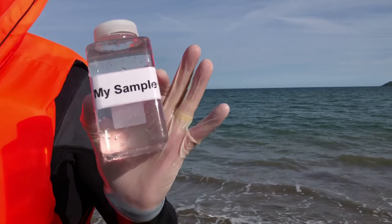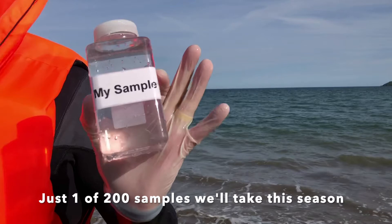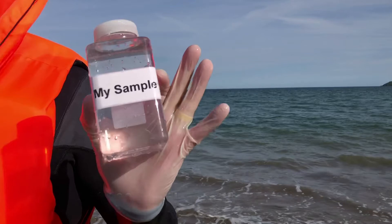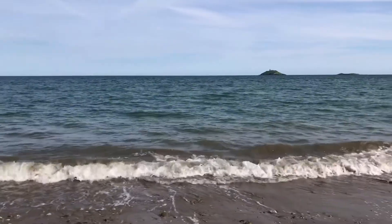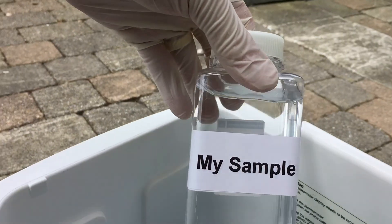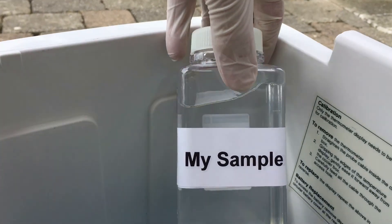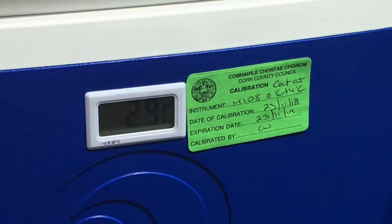Now we've got our sample. But these bacteria, which normally live in the warm cozy gut of a mammal, have been in the ocean. They're quite cold and in such small numbers we can't really count them. So we need to recreate those conditions — providing food, warmth, low oxygen — basically the gut of a mammal. Until we get back to the lab we'll keep the bacteria chilled in a temperature-controlled cool box calibrated in accordance with our quality system.